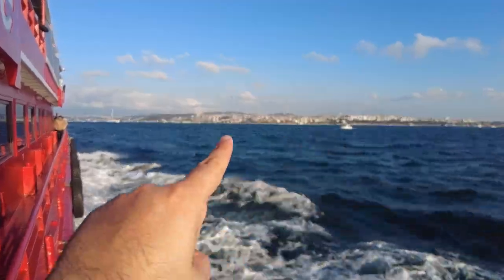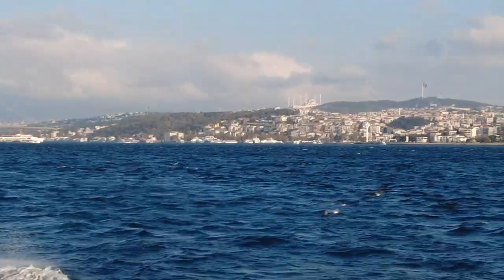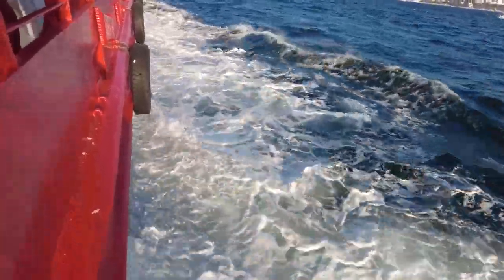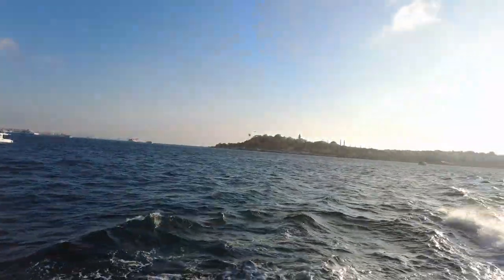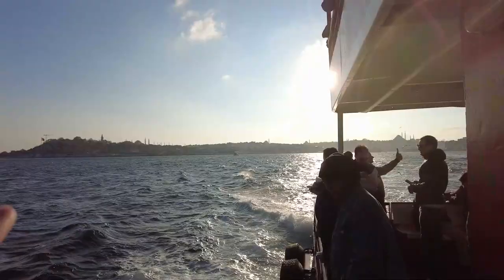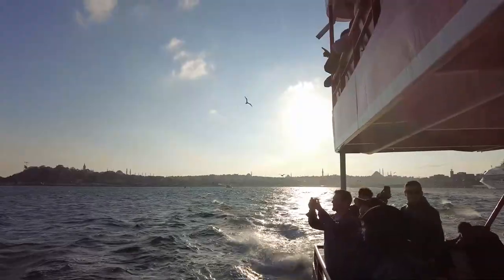That right there is the Asia side. You can see Chamluja Mosque right there — I'm gonna zoom in. You can see the birds; they're getting fed. They hang out on the back of the boat and people throw food at them.